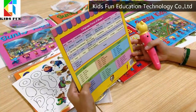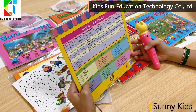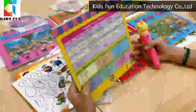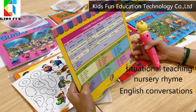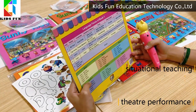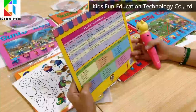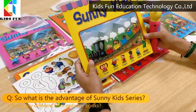Hello there, my name is Kate and I'm Qin. Today we will show you the SunnyKid series of books. It has six student books which integrates situational teaching, nursery rhymes, English conversations, and theater performance to have a smooth transition between each part. So my question is, what is the advantage of SunnyKid series?